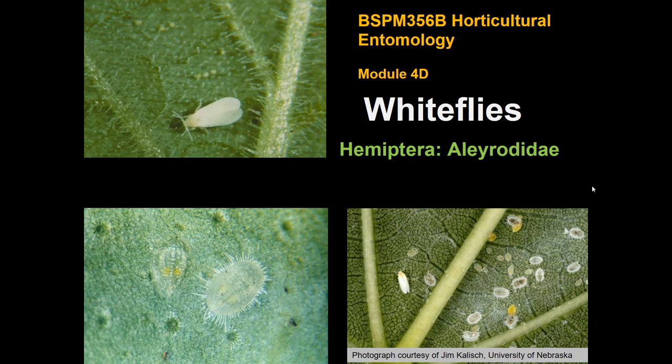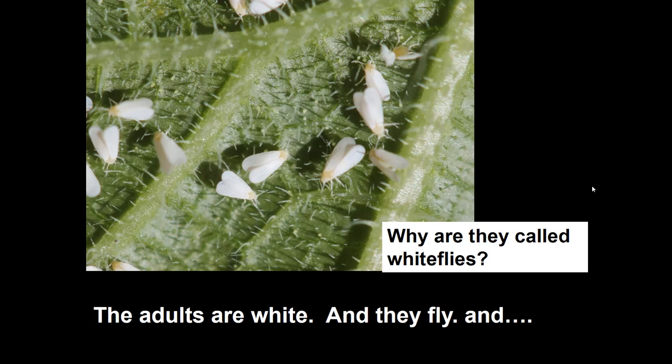Another group of insects that feeds on plants in a manner similar to aphids would be white flies. This is a different family of insects — Allerodidae instead of the Aphididae. The adult stage of essentially all white flies are white. They're winged, but there's a fine powder of wax on their wings, so they are white and they fly — pretty straightforward.